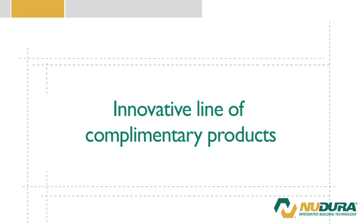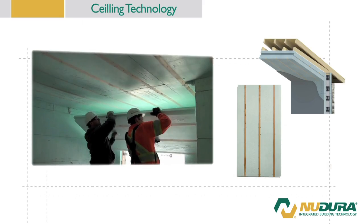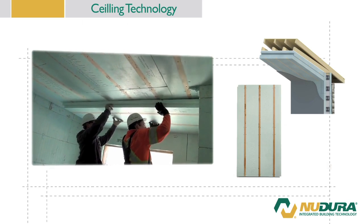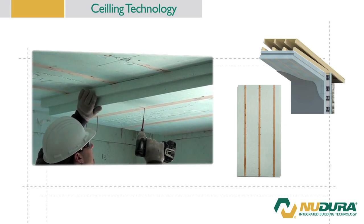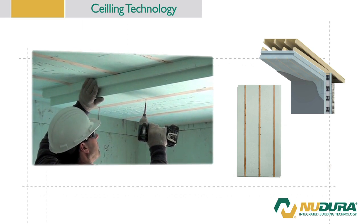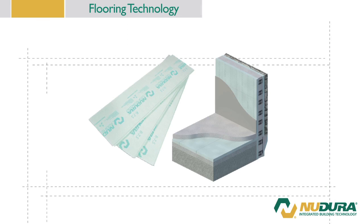Along with form product accessories, New Dura offers an innovative line of complementary products to finish off the building envelope. New Dura ceiling technology offers an alternative to traditional ceiling insulation and integrates into the New Dura wall system, providing an easy to install, energy efficient solution for ceiling insulation. New Dura provides a variety of floor insulation options that are easy to install, with a tongue and groove system to ensure each panel securely fits together, maximizing energy efficiency.